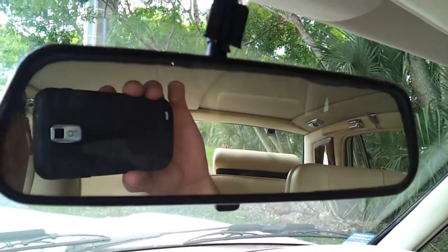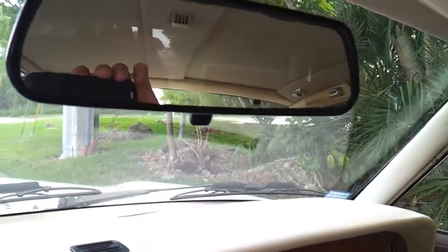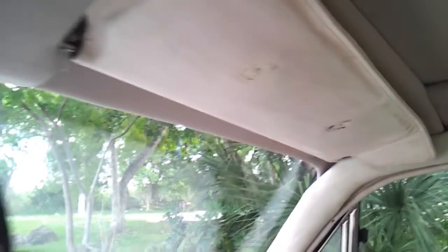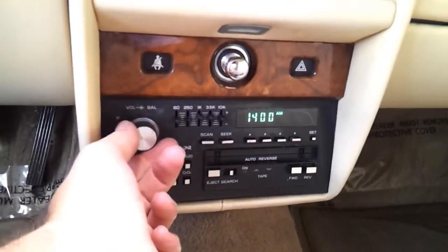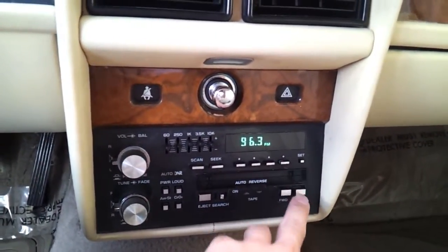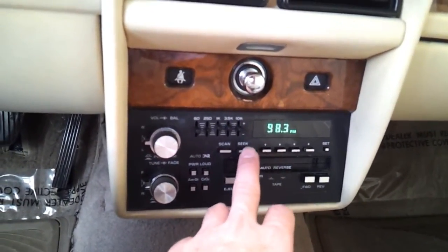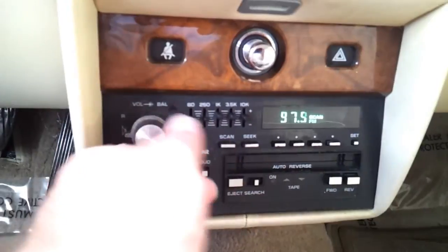Somebody had done some work to the headliner — a piece was taken off and is missing that covers an area up there, but the rear mirror stays up nicely. One of the visors has some wear and tear. Besides that, it looks pretty good overall inside. The radio does work but needs a new antenna — the outside antenna does not go up, so we're not getting many stations, but the radio and all speakers do work.